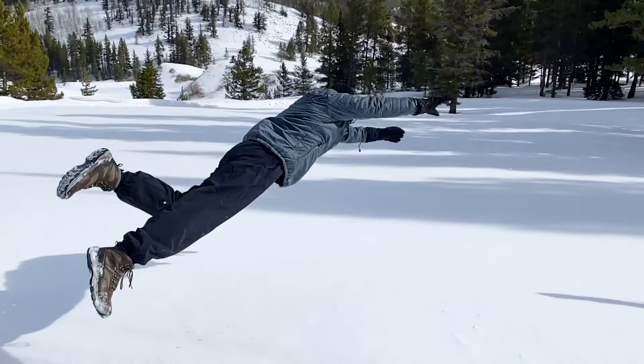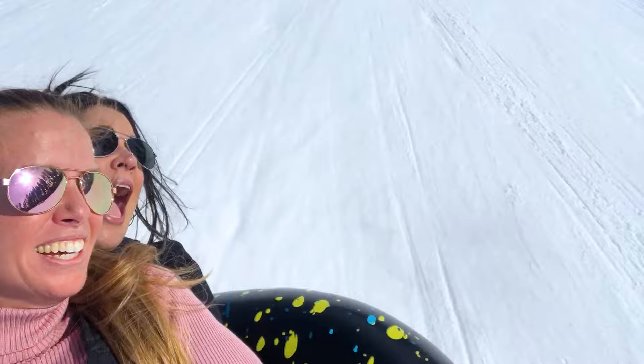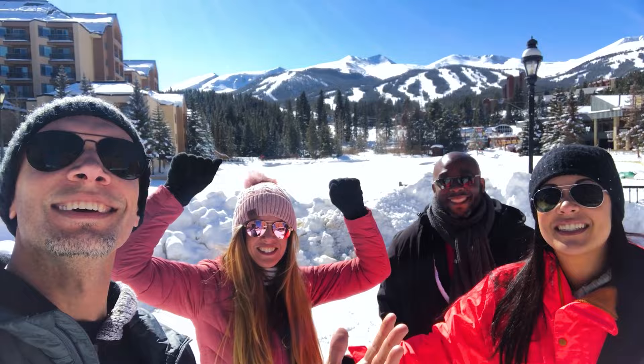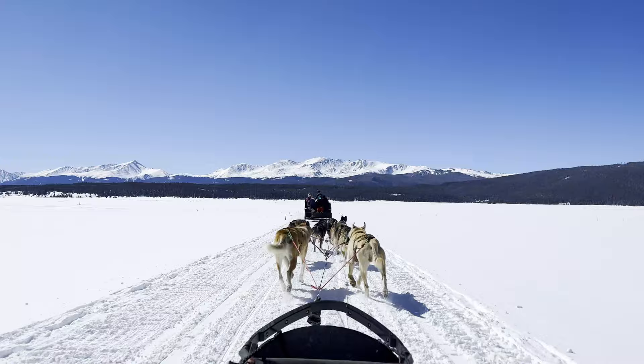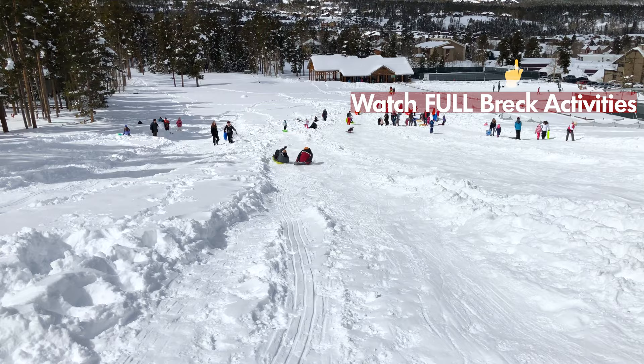Sledding at Carter Park. Most people know Breckenridge as a popular ski town, but it truly is a beautiful, quaint place to visit even if you're not skiing. There are so many activities to do, as we mentioned in the intro, but today we're just talking about a fun, free winter activity you can enjoy with the family and friends. Sledding at Carter Park. For a full review of Breckenridge winter activities, click on the link above.